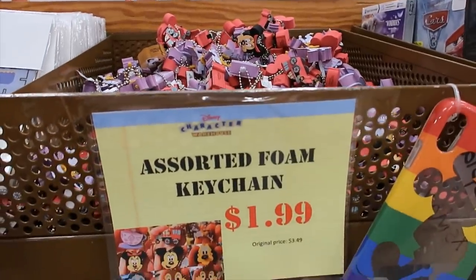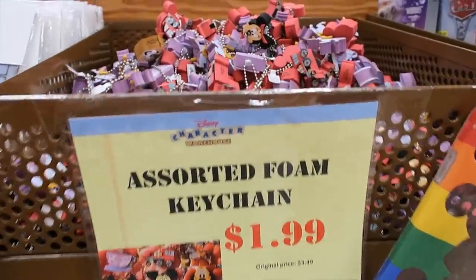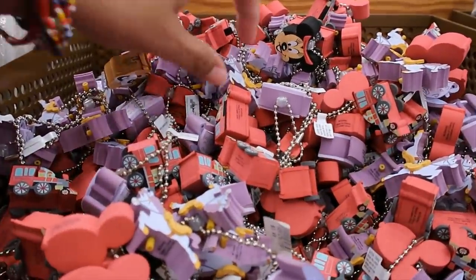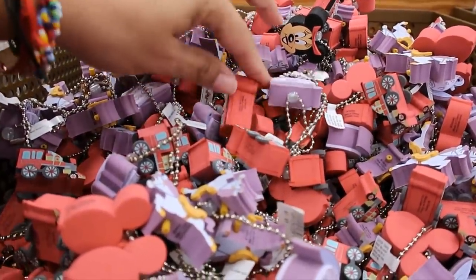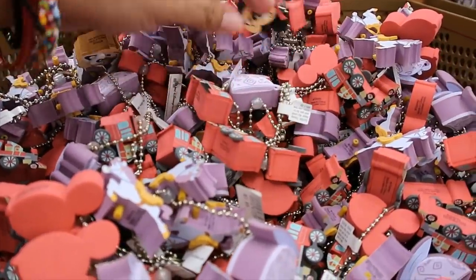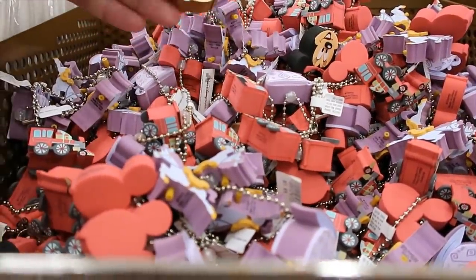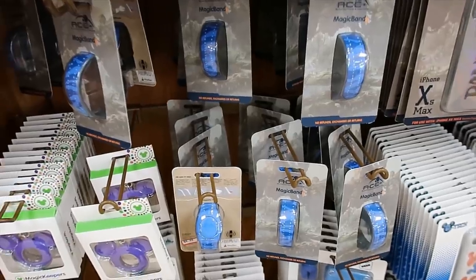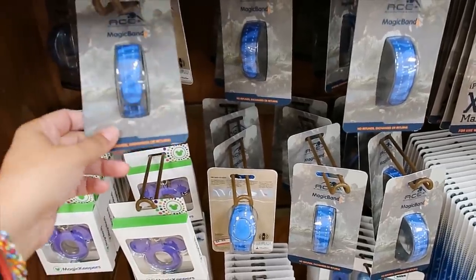Here they have some of the foamy keychains — they are $1.99 each. They don't have all the designs, but they have a few: the carousel, the train, teacup, one Minnie Mouse, one Chip. That's it. As for Magic Bands, I'm only seeing this Avatar one.